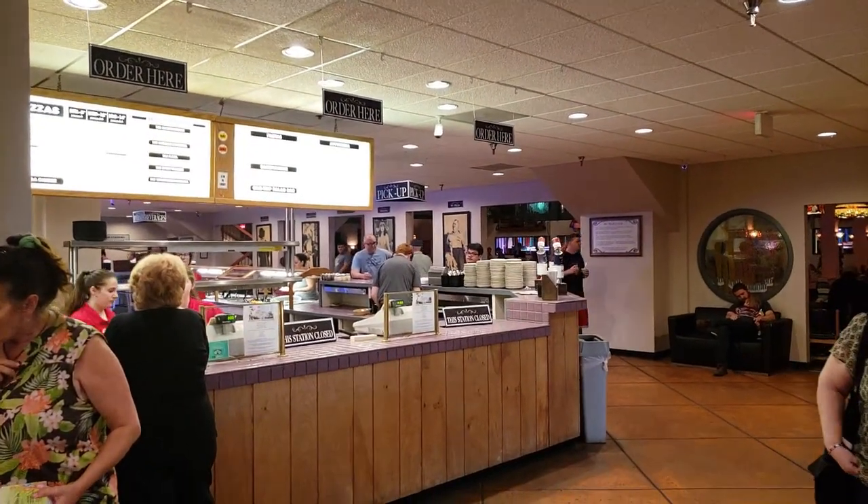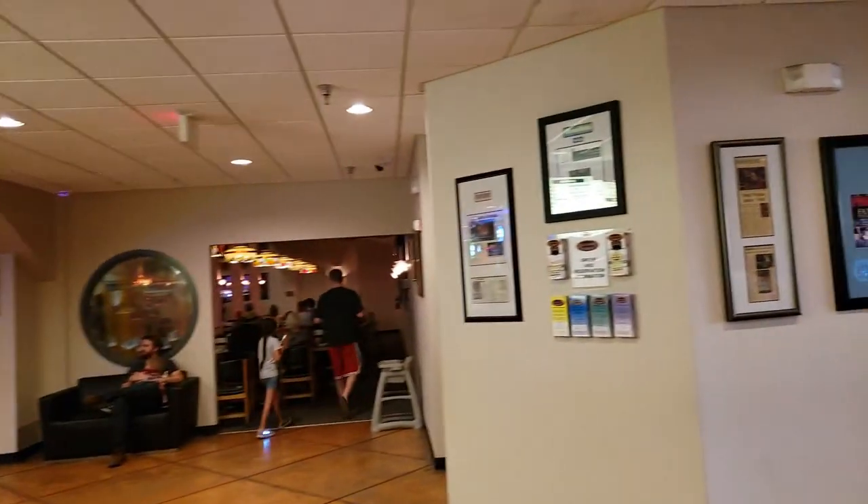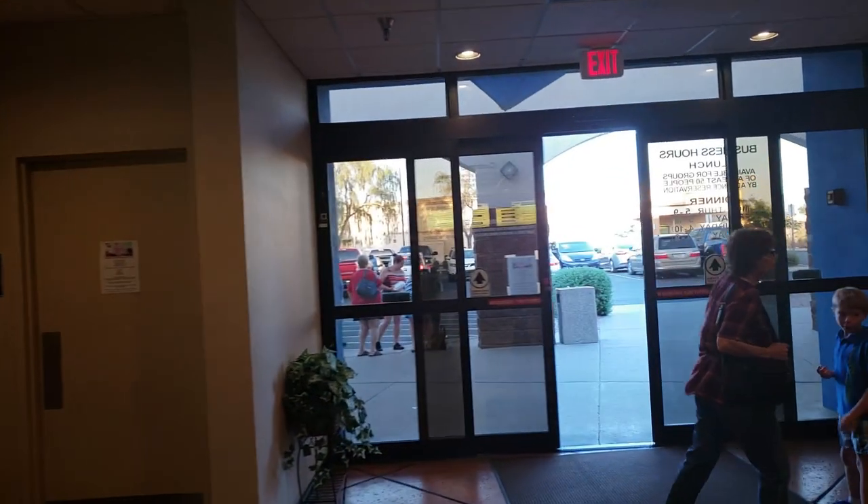Man, I love the wood paneling all throughout this place. I'm going to go ahead and wrap up the video with a 1970s commercial for that place I discovered that used to be in San Diego, California — Organ Power Pizza.